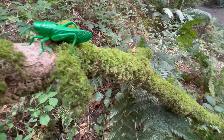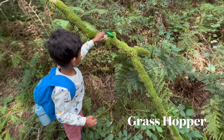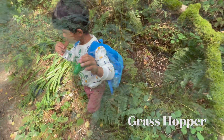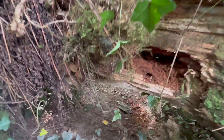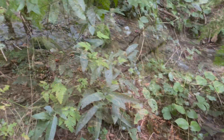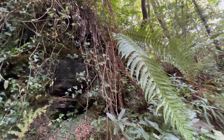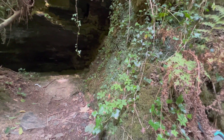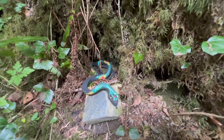What do you got? A grasshopper! Let me see — got him! Look at those ferns and this nice little cave here. Look at this beautiful... What is it? A snake!